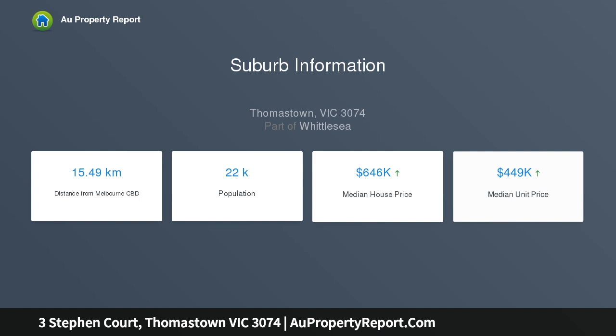Inspections will impress — don't delay. Photo ID required upon inspection. Please come and see us at one of our offices to discuss your real estate needs.